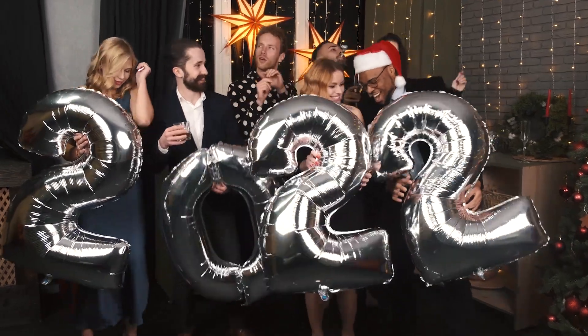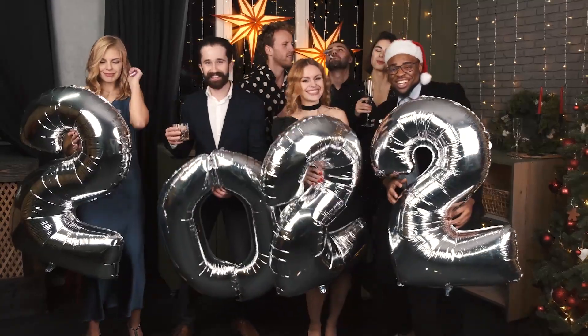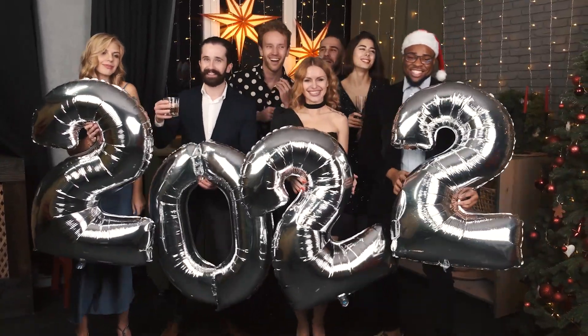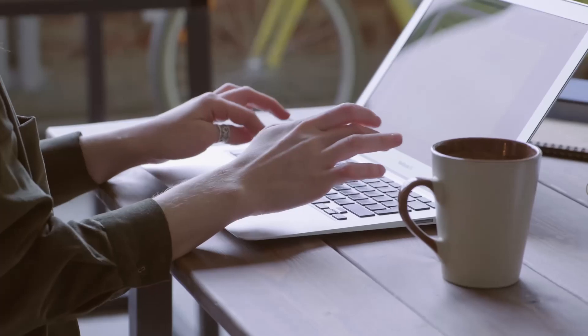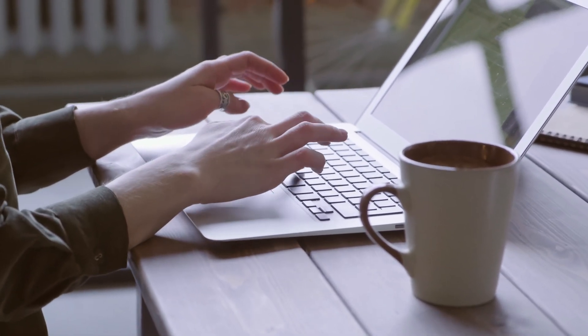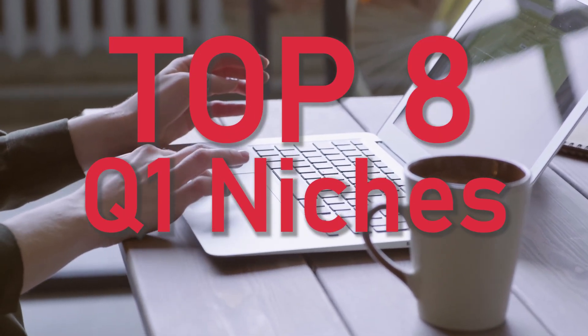Hey guys, welcome to yet another niche research video. The first three months of the year are full of different holidays and events around the world, so Q1 is one of the most popular and profitable times of the year for selling self-published books on Amazon KDP platform. In this video I'm going to give you my top 8 no-content book niches for Q1, and I also have an honorable mention at the end — make sure you don't miss it.